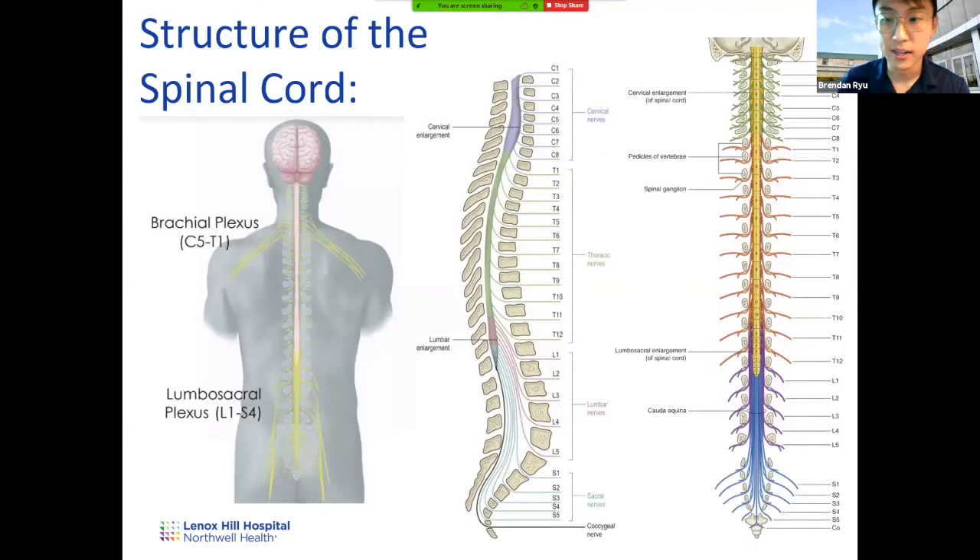Now handing off to Morgan to talk about the spinal cord. The spinal cord is kind of difficult to understand without talking about the physiology, so I'll be touching on the physiology as well. The anatomy is complex — it's like a really long brain. Just bear with me.